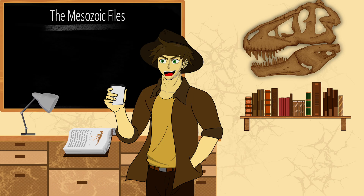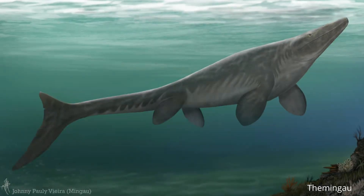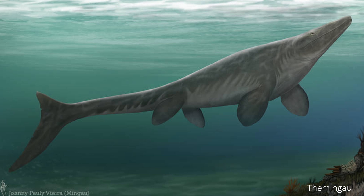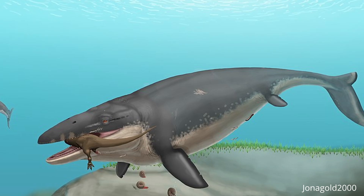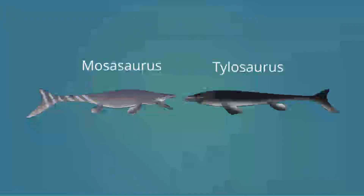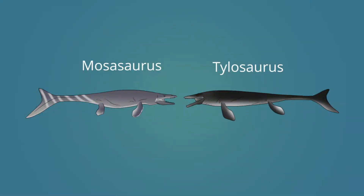This video is about the Tylosaurus, an often forgotten and overlooked marine predator that not only coexisted with the more popular Mosasaurus, but thanks to a remarkable fossil discovery, we now know there was some serious competition between these two apex predators.